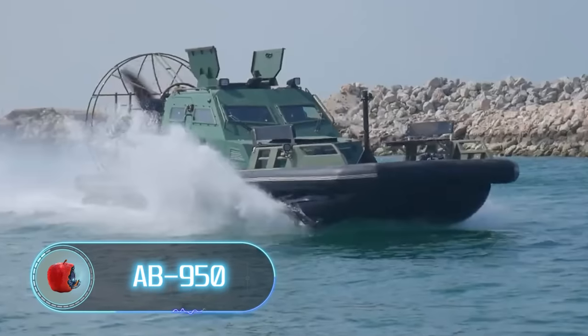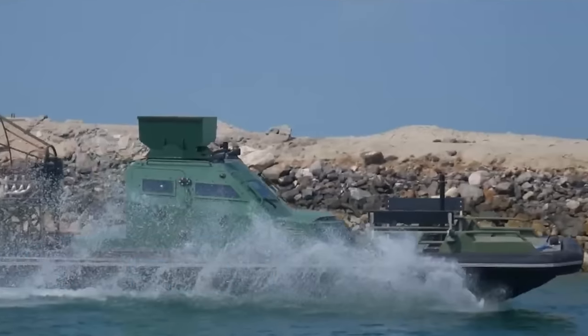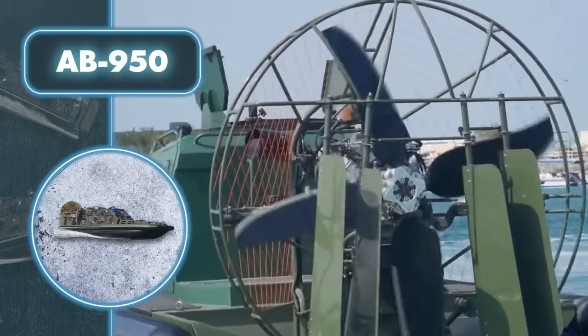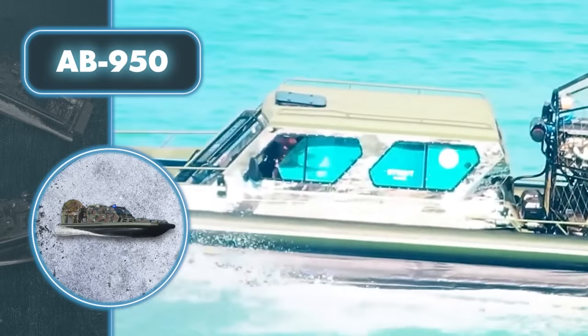AB-950. Picture this: a boat that's not just armed and armored, but can also navigate both deep and shallow waters, making it even more formidable. The AB-950 easily maneuvers through water of any depth, thanks to its airplane-style propeller that stays afloat.